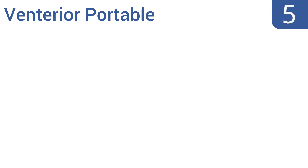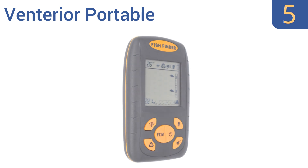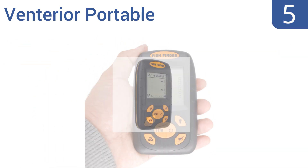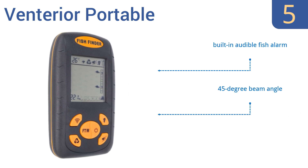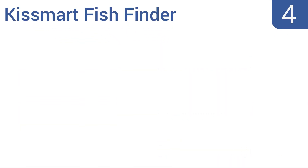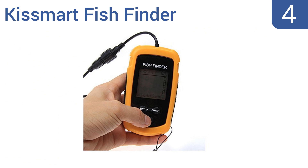At number five, the Venteria Portable easily fits into the palm of your hand and offers a maximum depth range of up to 328 feet. In addition to displaying the approximate location of fish, it will also measure the temperature of the water. It includes a built-in audible fish alarm and has a 45-degree beam angle, but batteries are not included.